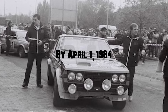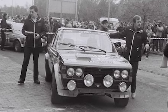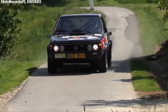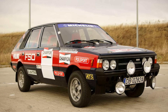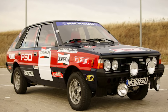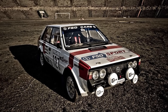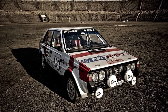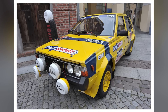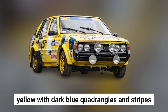By April 1, 1984, the Polonaise 2000 Rally had evolved into its most potent form yet, receiving homologation for the legendary Group B category. This version boasted an impressive 210 horsepower and featured polycarbonate side windows, compact steel bumpers, and front spoilers with Airstream blades designed to cool the brakes. The car now wore the distinctive FSO Sport livery, yellow with dark blue quadrangles and stripes.